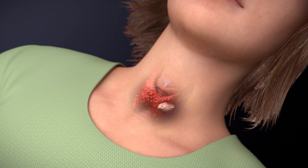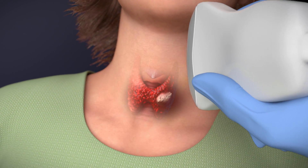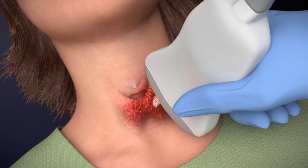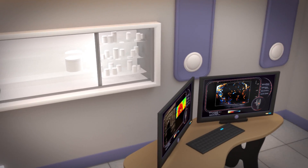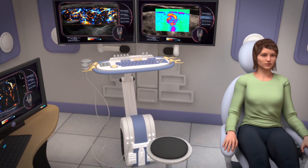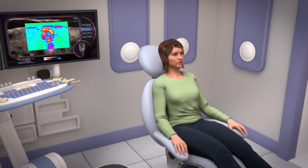A biopsy is the best way to find out if a thyroid nodule is cancerous or not. Most patients describe the procedure as tolerable and have minimal discomfort. We have performed thousands of biopsies in our office with no major complications. This safe and routine procedure will use ultrasound to guide the biopsy. Here's what you can expect during the procedure.